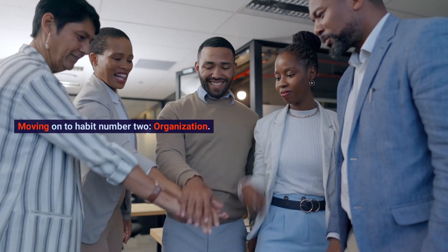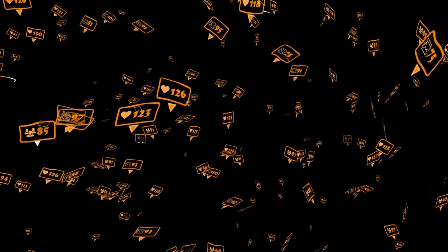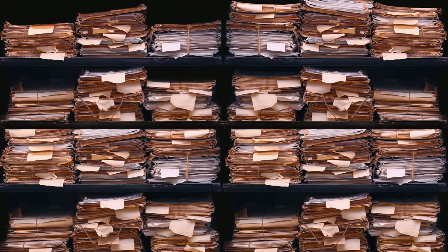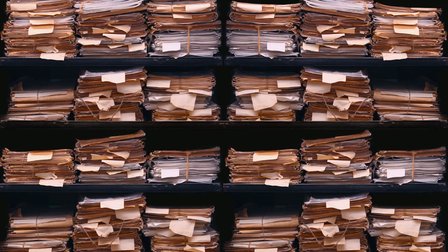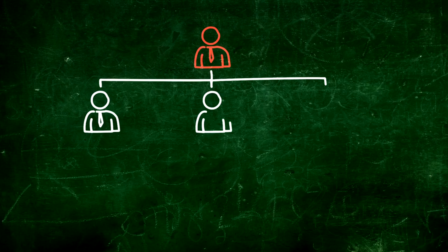Moving on to habit number 2: organization. You know those people who have every little piece of content categorized and tagged? Yeah, they're onto something. Imagine having a folder named 'transitions' and inside it, subfolders like slide, fade, and zoom. That's the level of organization we're talking about here.